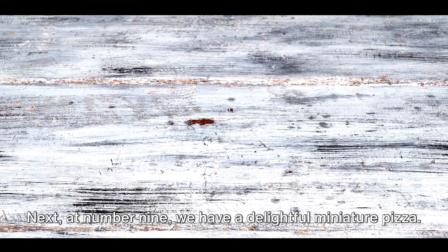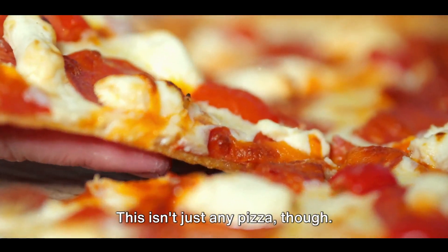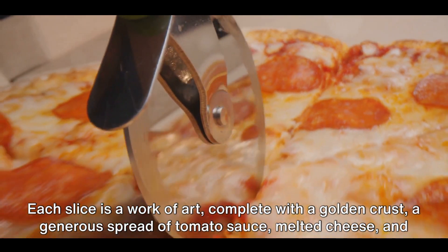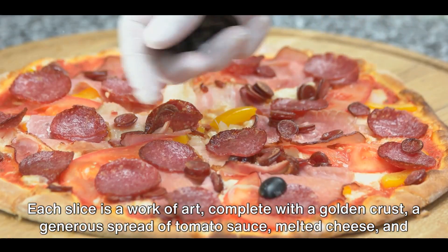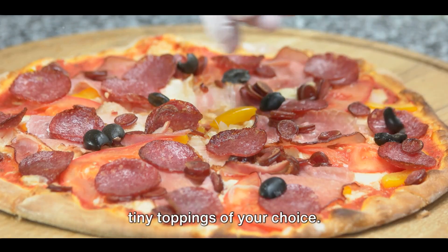Next, at number nine, we have a delightful miniature pizza. This isn't just any pizza though — each slice is a work of art, complete with a golden crust, a generous spread of tomato sauce, melted cheese, and tiny toppings of your choice.